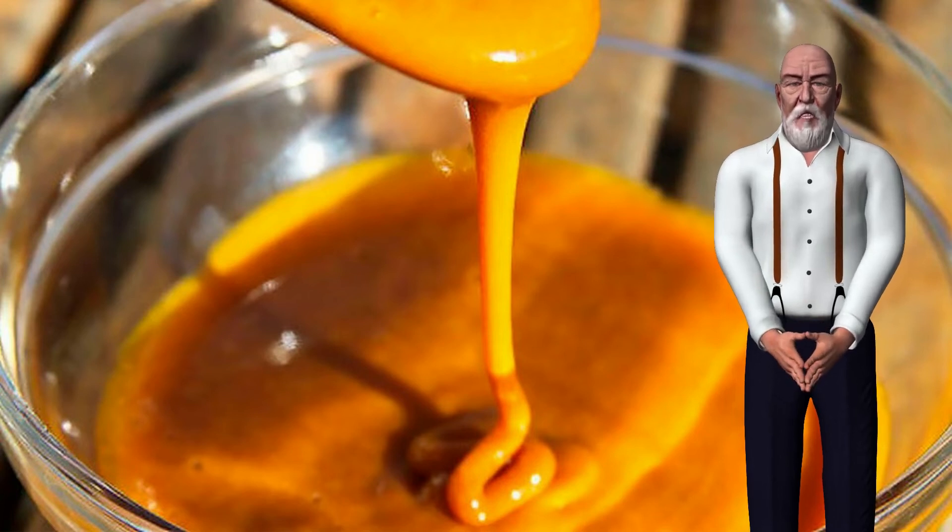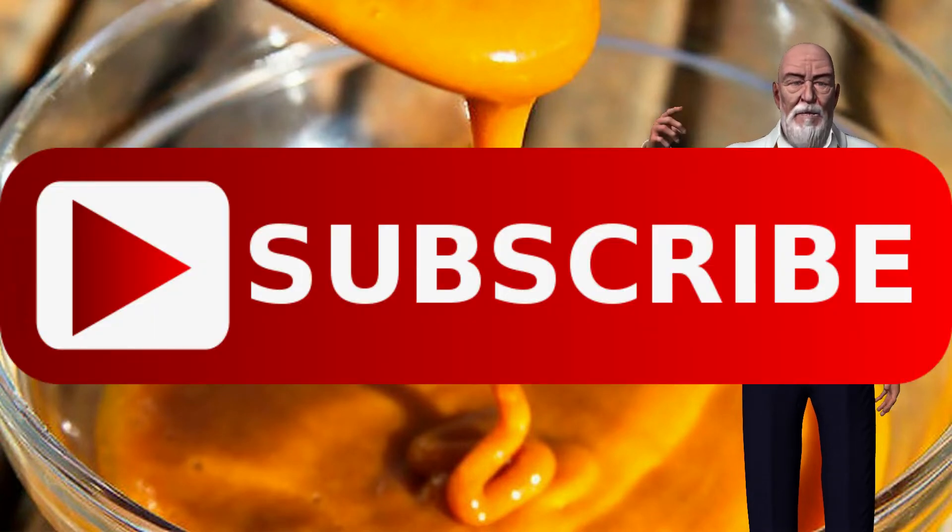The videos I make, I make with a lot of effort and a lot of passion for natural health. I would really appreciate it if you like this video or subscribe to my channel. Thanks.